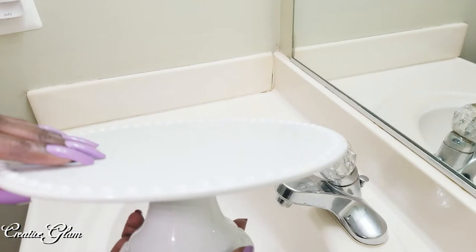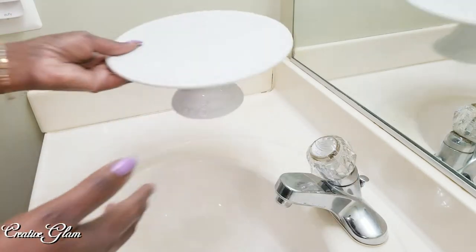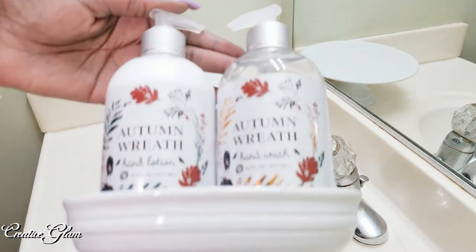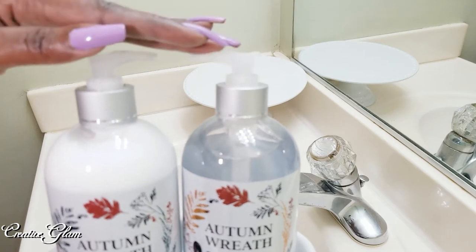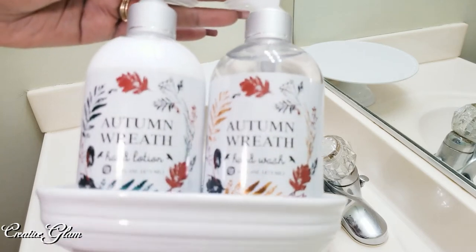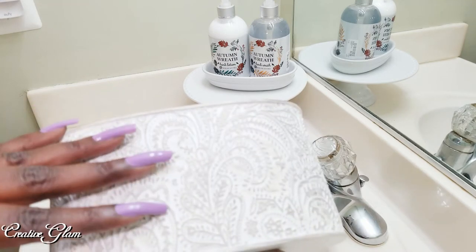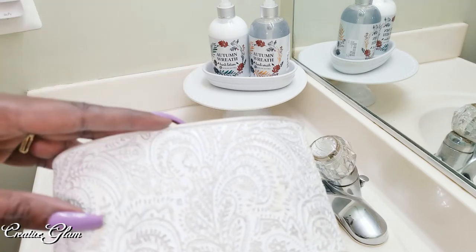It could use a little updating for the fall, so let me share with you how I spruced it up on a budget. I believe I got this from Ross — it's something I already had. I picked these up from HomeGoods and featured them in a haul; I will link that video up above. I knew exactly where I wanted them to go, and most of the items you see here came from HomeGoods or I already had them.